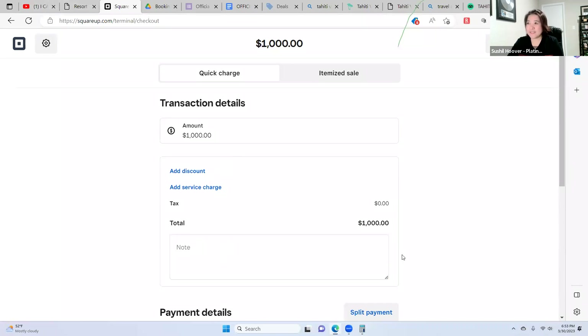All right, guys. So this is how you can make 100% instant commission. Thank you for joining us. My name is Sushu Hoover, one of the Platinums and IAT10 cardholder. I'll see you next training. Bye now.